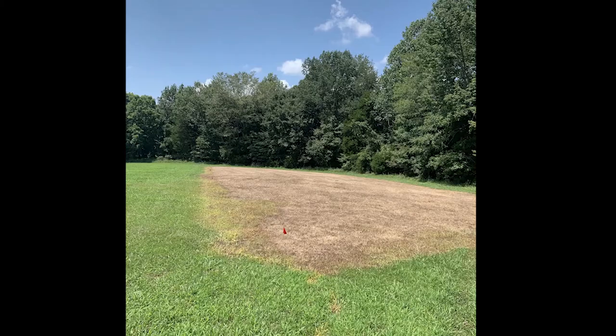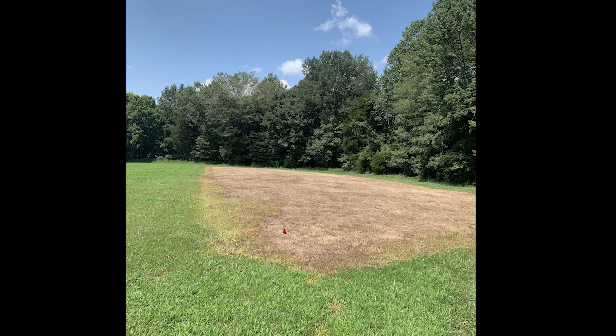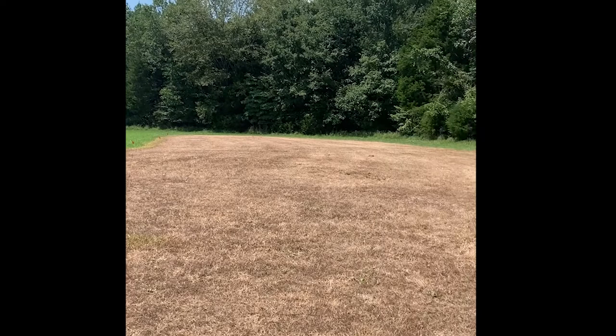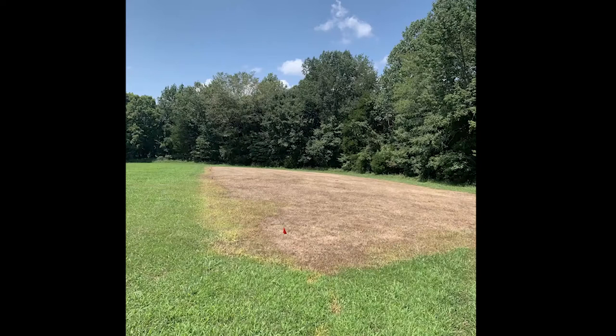Last segment, we talked a lot about the selection of the area for a food plot and how to get rid of the existing vegetation. Looking at our demonstration plot, you can see that what we did in preparation has worked quite well. We have a giant brown spot where we sprayed the glyphosate on the grass and succeeded in killing the existing vegetation.